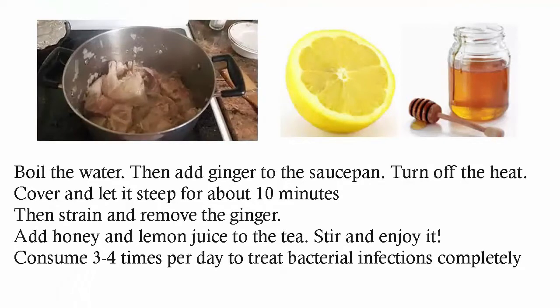Boil the water, then add ginger to the saucepan. Turn off the heat. Cover and let it steep for about 10 minutes, then strain and remove the ginger. Add honey and lemon juice to the tea. Stir and enjoy it. Consume 3 to 4 times per day to treat bacterial infections completely.